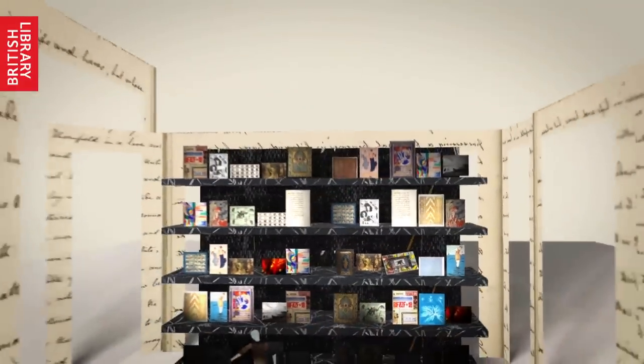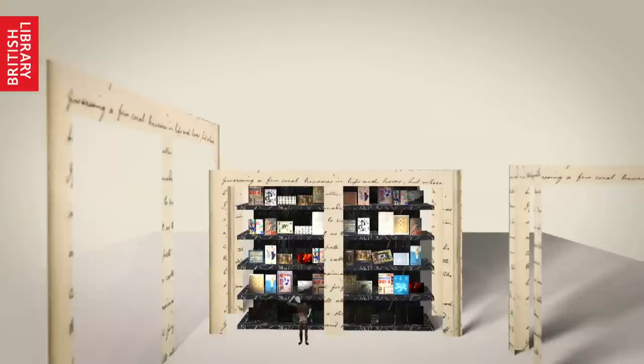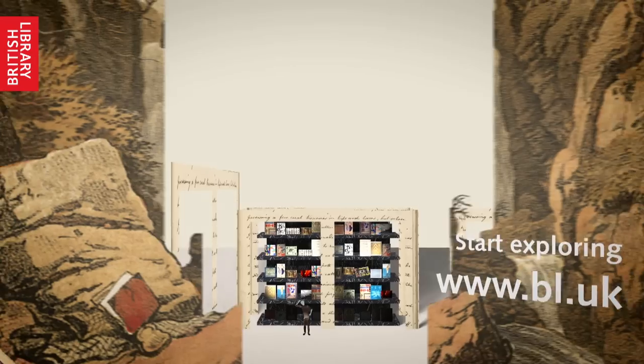We hope you understand our need for a few rules. With your help, we'll successfully preserve our wonderful collections for future generations.